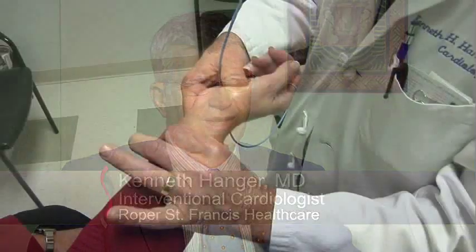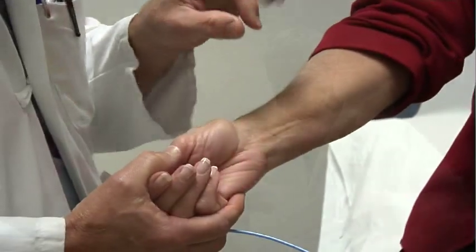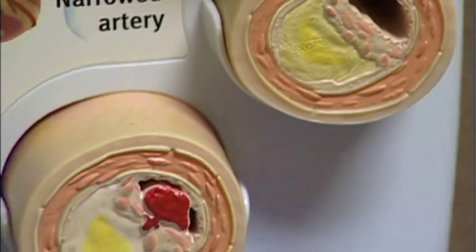There are two arteries that go to the hand, and we access the radial artery — the one on the thumb side — to perform heart catheterizations. Just about anything you can do from the leg artery can be done from the radial artery. Doctors use this procedure to look at arteries around the heart and, if necessary, open blocked arteries to stop or prevent a heart attack.